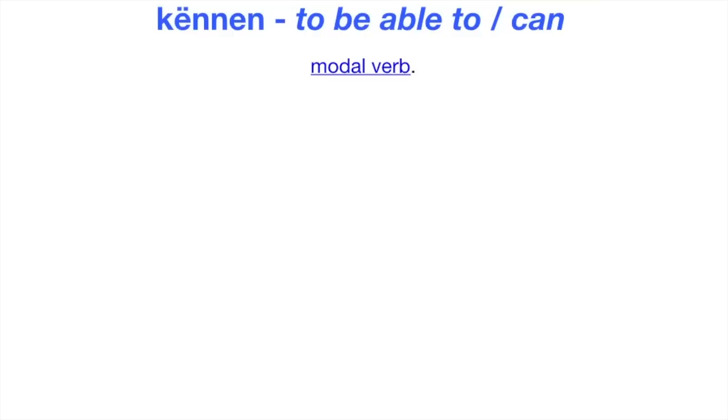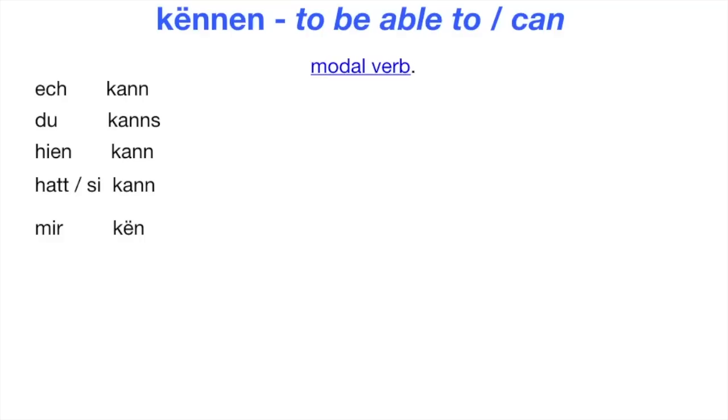The conjugation of modal verbs differs from other verbs. I can is 'Ösch kann.' Du kannst. Jen kann. Hat sie kann. Mir können. Dir könnt. Sie können.